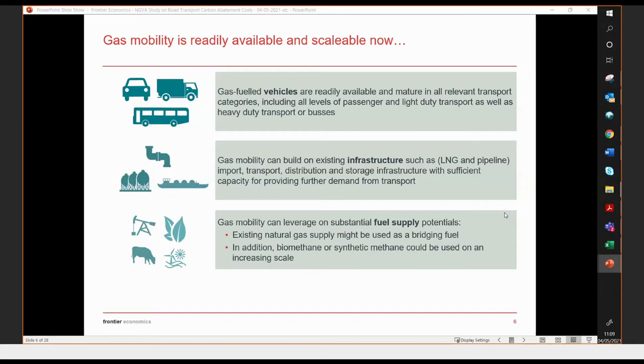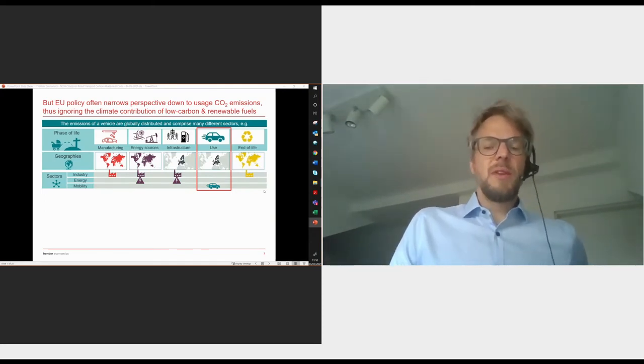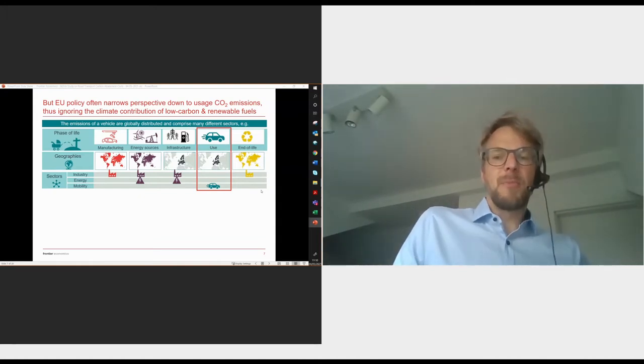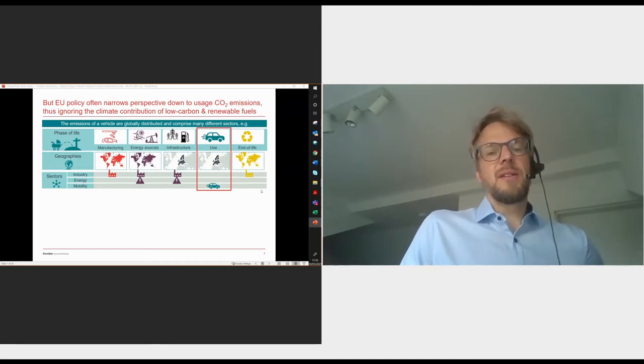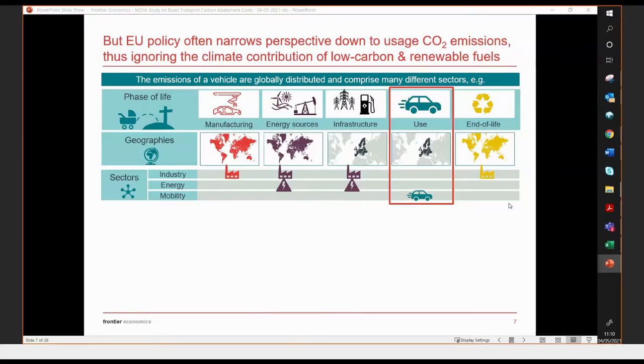Fuel supply potentials are there for gas mobility. Natural gas supply is available, which can be used as a bridging fuel, already reducing emissions compared to fossil alternatives such as gasoline or diesel. In addition, biomethane or even synthetic methane can be used on an increasing scale. Gas mobility is available and can contribute to CO2 emission reductions in the next years already. However, EU policy often narrows the perspective to emissions from vehicle usage, and as such ignores or disincentivizes the contribution that low-carbon and renewable fuels can provide.